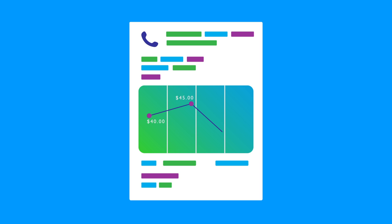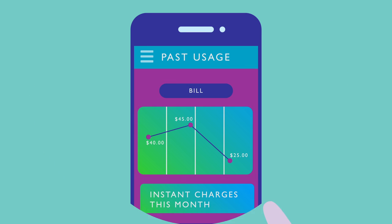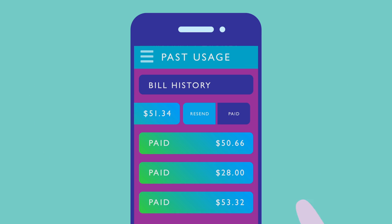Want the lowdown on your usage? No problem. Check your past usage and resend bills so you're always up to date.